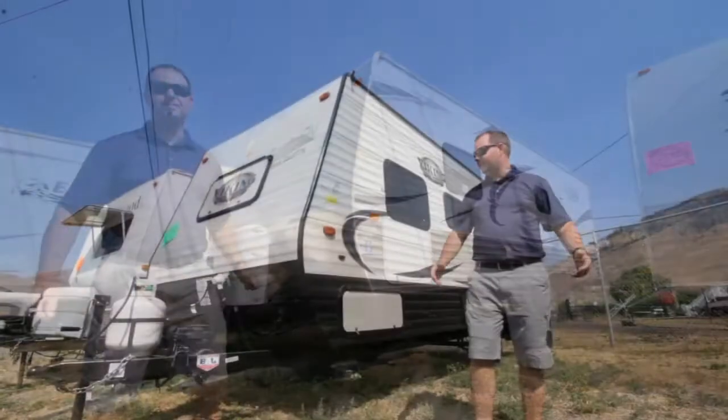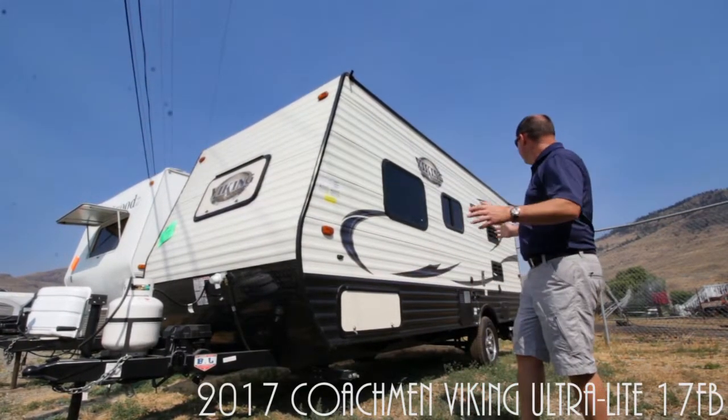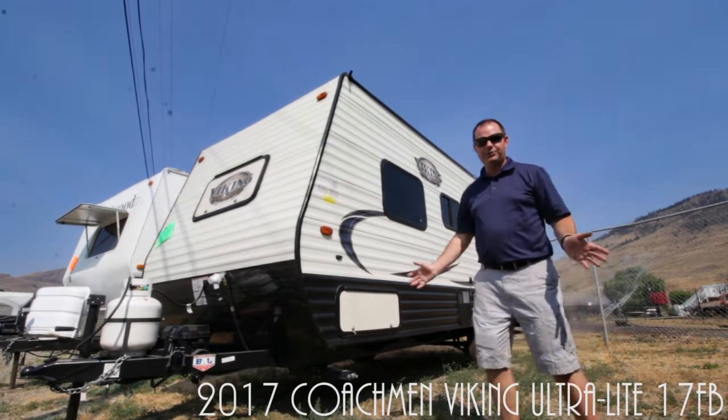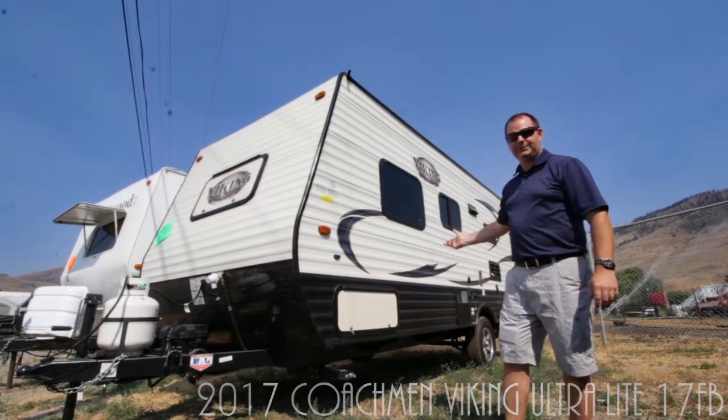The Backcountry also has a bathroom at the back. And here's a great choice — the 2017 Viking 17FB. This is a beautiful little trailer. You want super light? Under 3,000 pounds. It's got the queen walk-around bed at the front and a bathroom at the back.